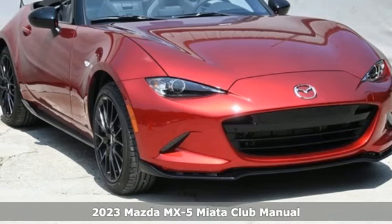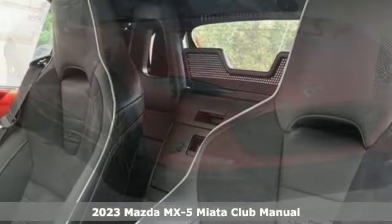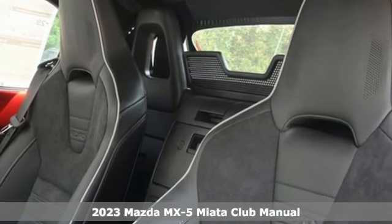It's a new 2023 Mazda MX-5 Miata. With Mazda, driving's what matters most.